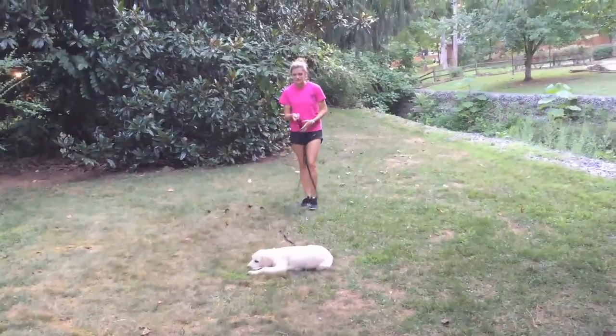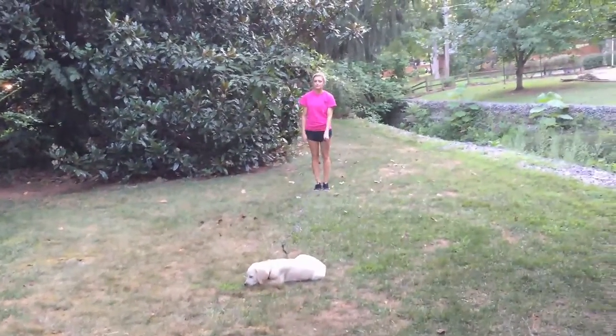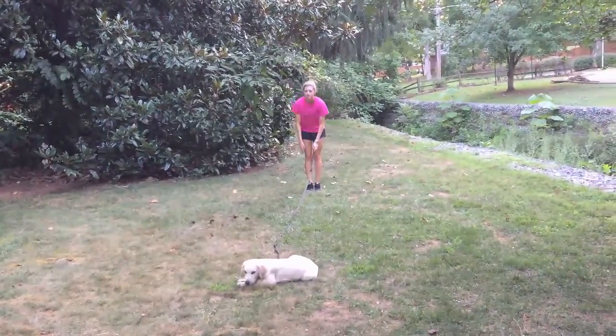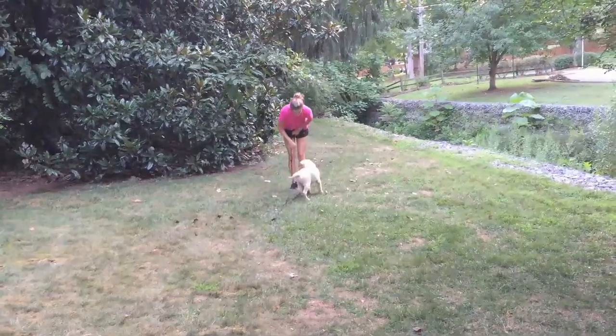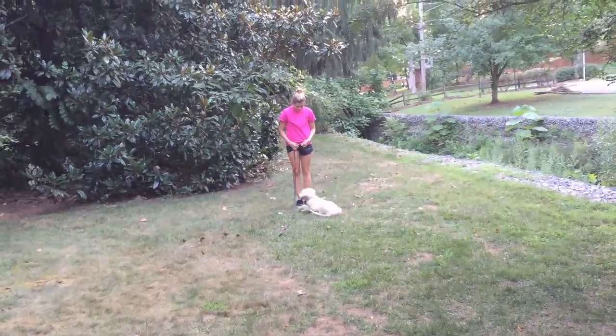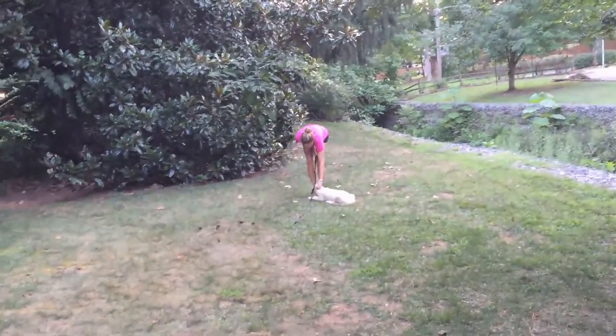The trainer shows that she can walk away and the dog will wait, and also that the dog will come when she calls. She also shows that the dog will do the sit and the down when she asks.